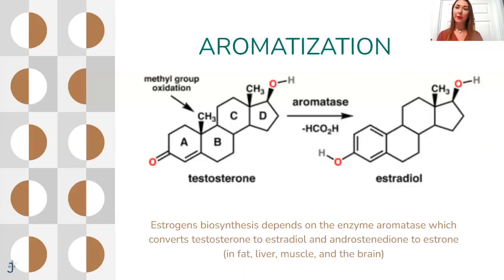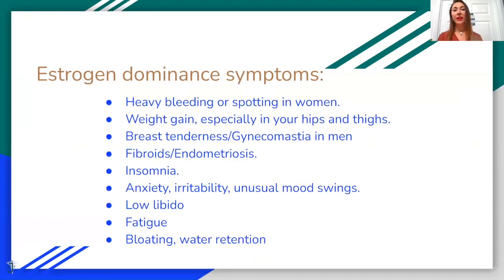Now we'll talk about aromatization. We discussed estrogen metabolism, and now we'll talk about testosterone converting to estrogen — called aromatization, because the enzyme that does this is called aromatase. When patients convert too much testosterone to estrogen, their estrogen levels can be too high. Estrogen is really, really good for our body; however, in excess amounts, it can cause many issues: heavy bleeding or spotting between periods or for postmenopausal women, weight gain especially in hips and thighs, breast tenderness, gynecomastia in men, fibroids, endometriosis, insomnia, mood issues like irritability, mood swings, anxiety, low libido, fatigue, and bloating and water retention.